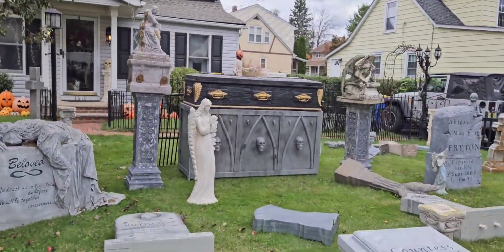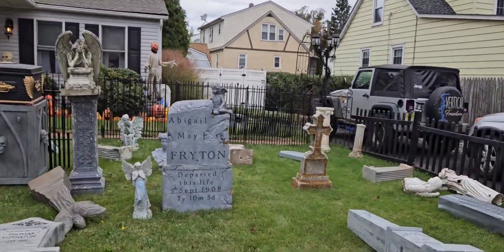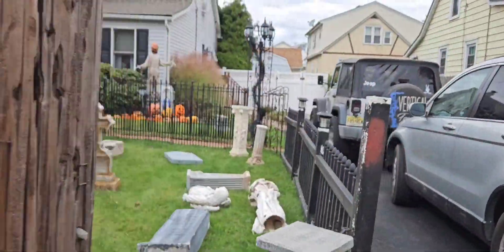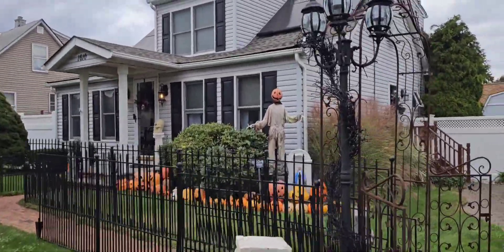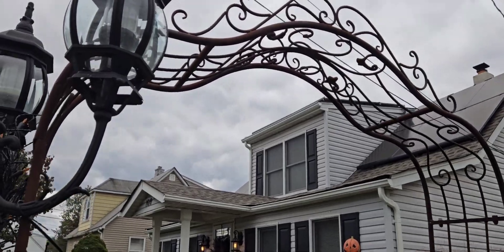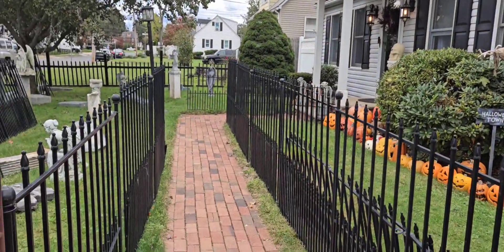I still have to get the Roosevelt Hills sign up — the Cemetery Arch. That's got to go up eventually; it usually goes right there. And then I've got to drape all the foliage off of it. But check this out.